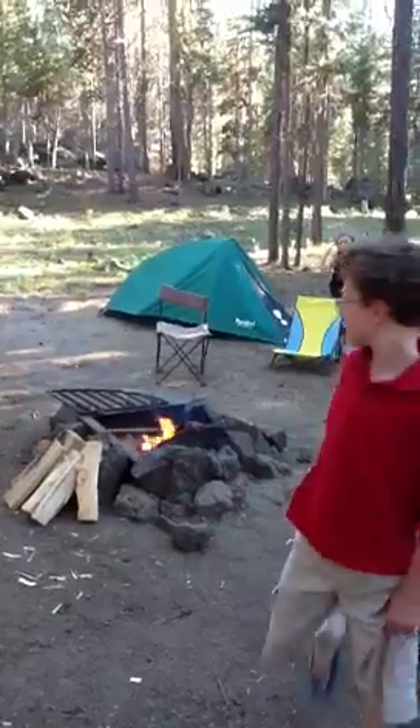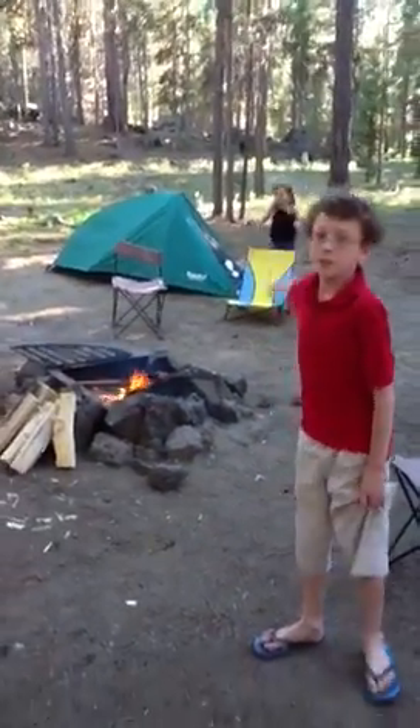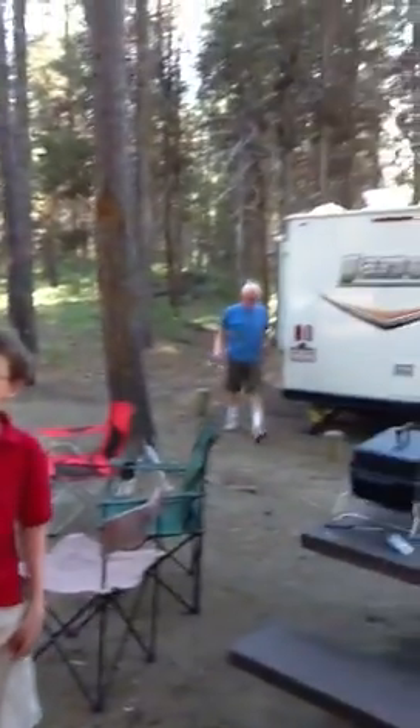Who's in the tent back there? That's Papa's tent back there. And the cool chair — don't forget that. There's a rock fort over there.